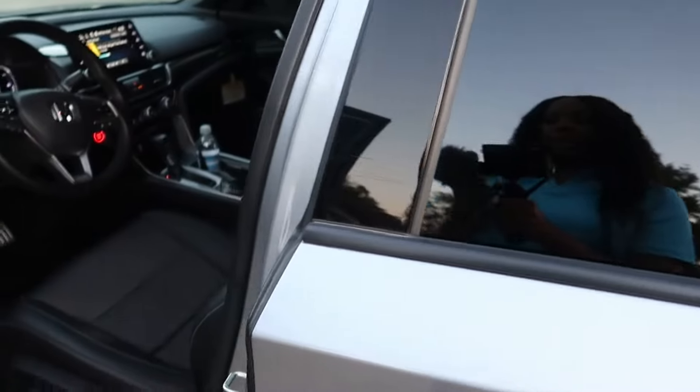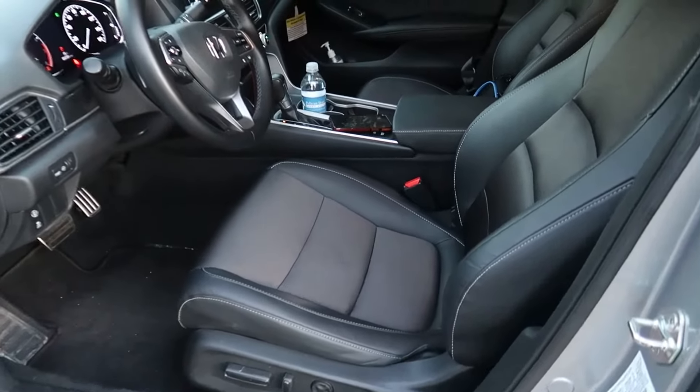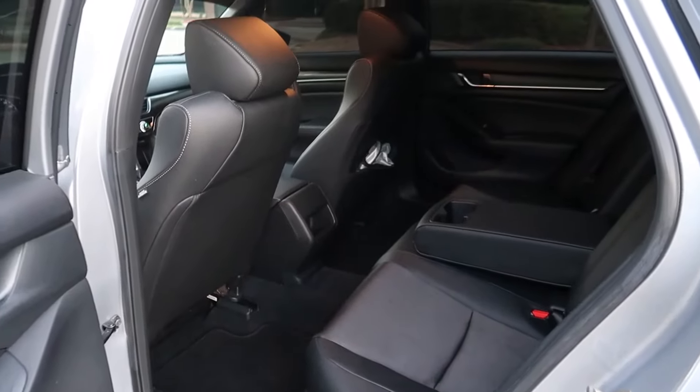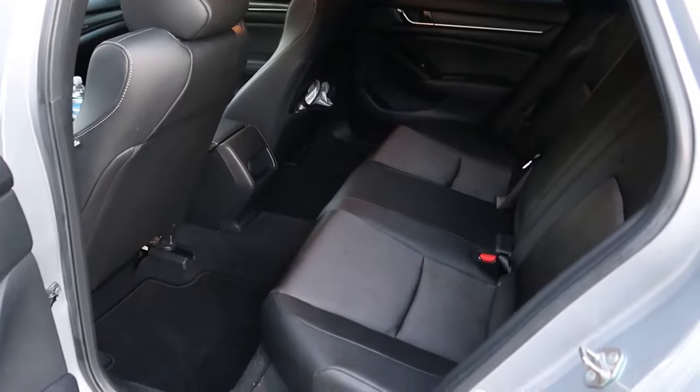So this is the trunk. It is huge, and you can actually fold the seats down and it'll give you more space if you need to fit larger items in here. Let me show you guys what's on the inside.